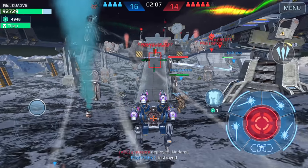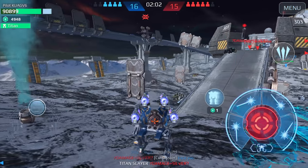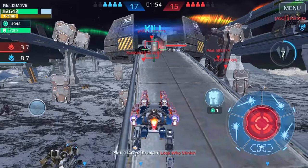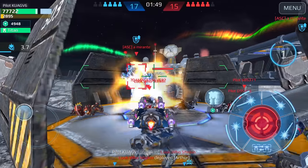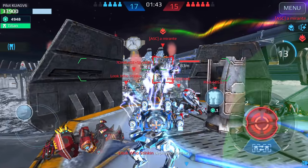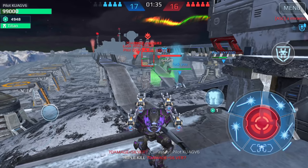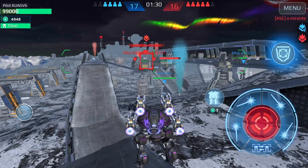We only have like two minutes left — I think I'm going to sacrifice this Blitz and then we can try the Weber for the Leech. You can see how I was able to kill him — look at the bottom of the screen, that's a suppression. This guy is going to kill me — they have two Nodances. Okay, let's try the Leech. Let's see how much damage these do.